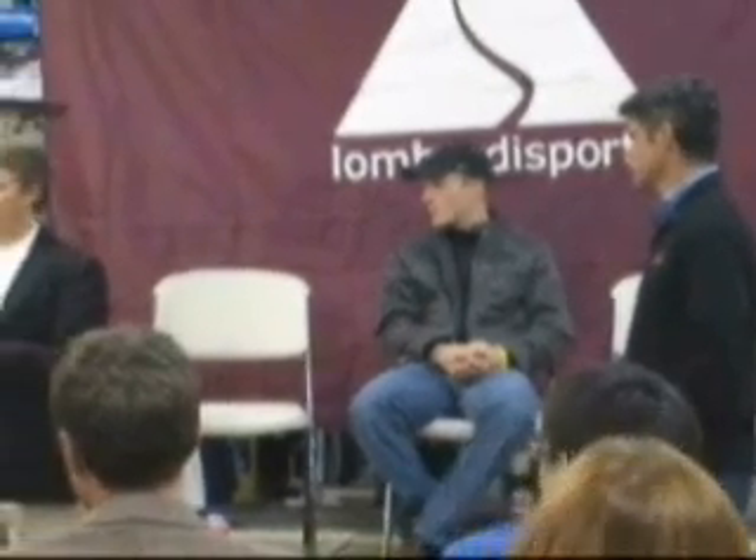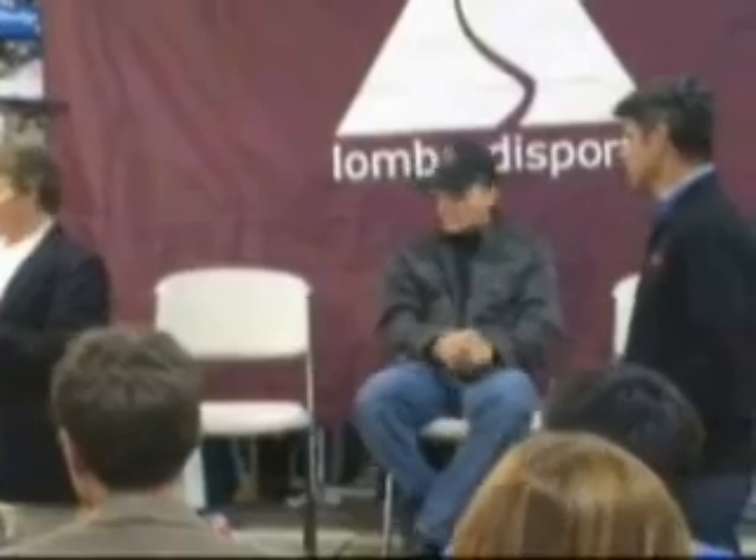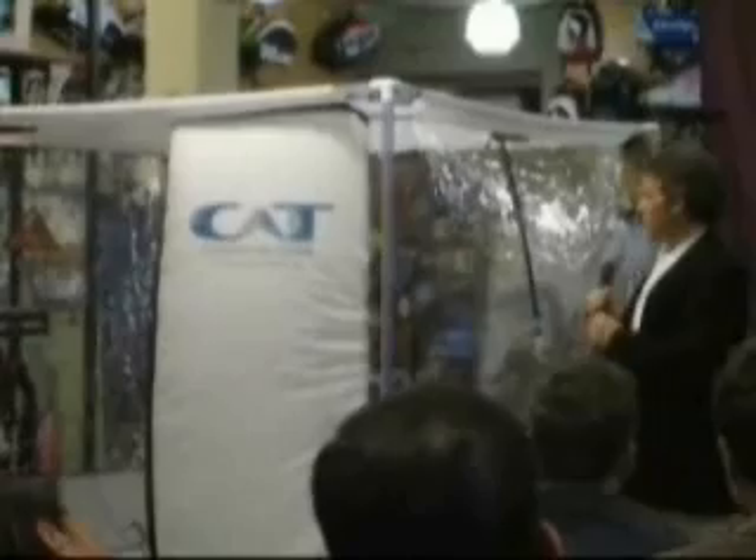Before this, there was a pressure chamber where I'd shut myself in and suck the air out — it was a vacuum chamber. I took one into the 1996 Olympics with me, and that's really where I started thinking about the tent, how we needed something more pleasant to use.